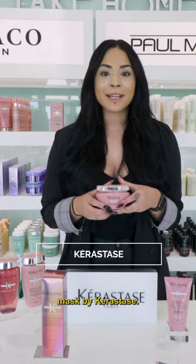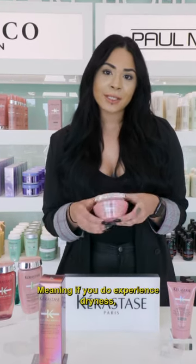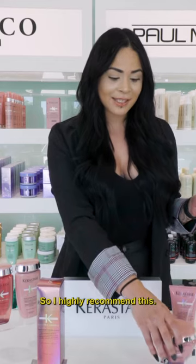Next, I want to talk about the Deep Conditioning Mask by Kerastase. It's an anti-porosity deep conditioning treatment. It's also safe for color-treated hair, meaning if you do experience dryness, this is perfect for moisture and it also adds shine. So I highly recommend this.